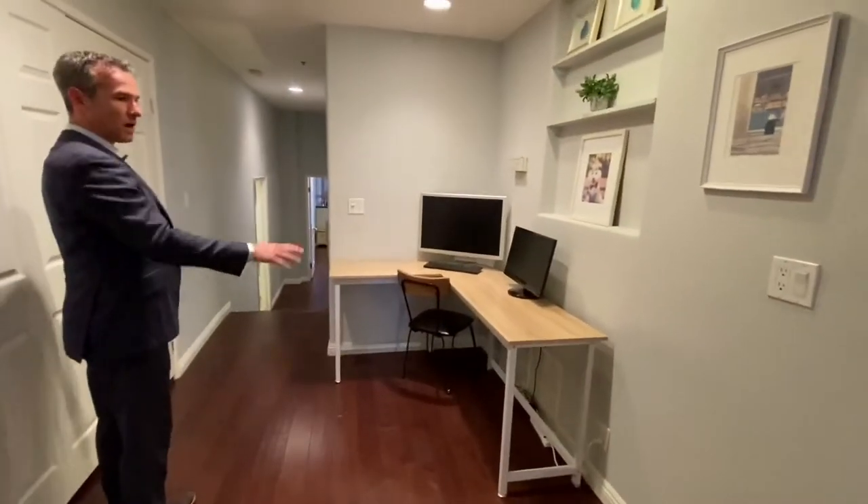We do have a little office nook here. Behind here is side-by-side laundry, which is great in-unit laundry.